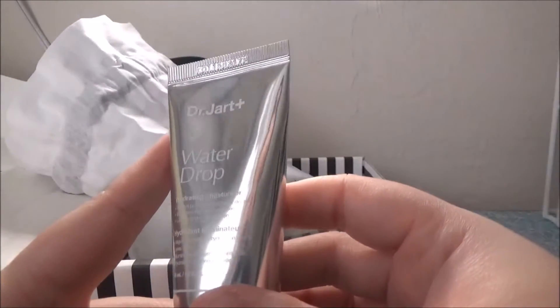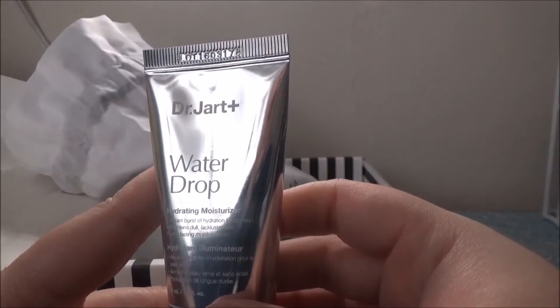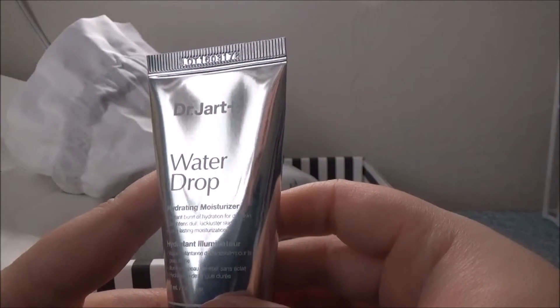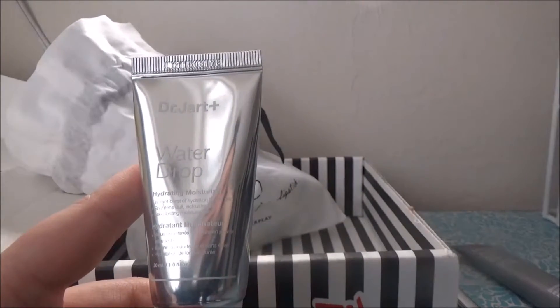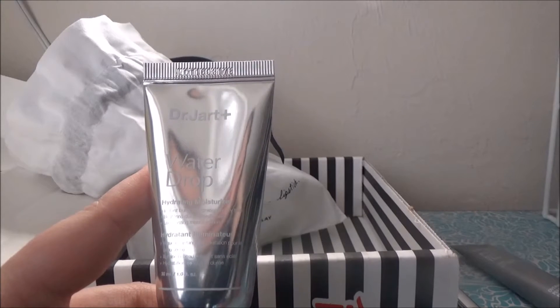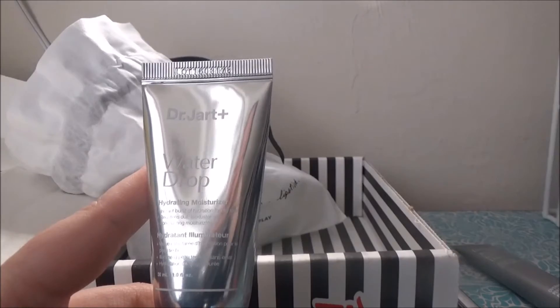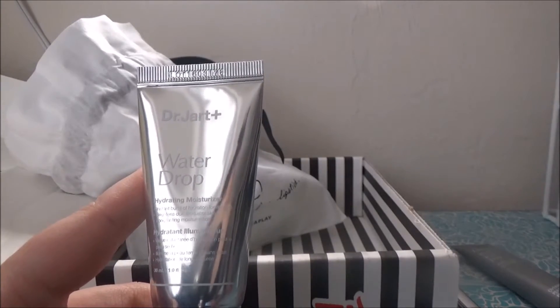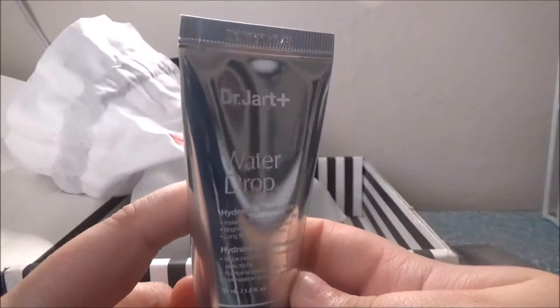Dr. Jart Water Drop Hydrating Moisturizer — instant burst of hydration for dry skin, brightens dull lackluster skin, long-lasting moisturization. I'm probably gonna pass this on to somebody else because right now I'm trying an entire acne skincare line. I might keep it on the back burner, but I'll probably give it to someone else.